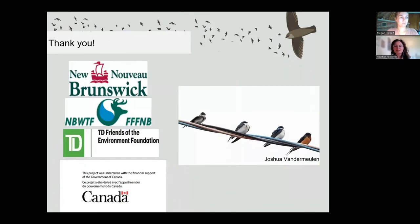Thank you to everyone who made it out to hear this presentation today, and a huge thank you to our partners, funders, and donors that help Birds Canada achieve our conservation goals. We now have time for questions — thank you all again for listening.